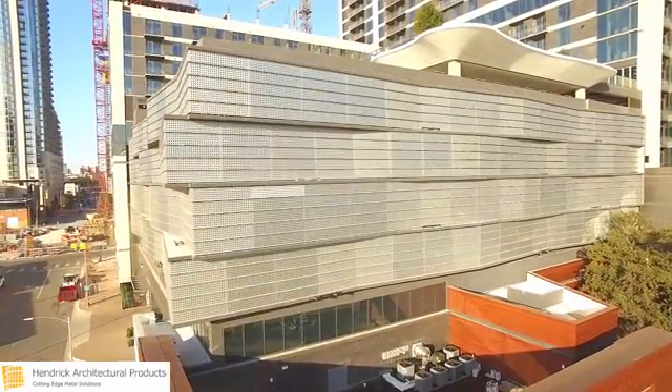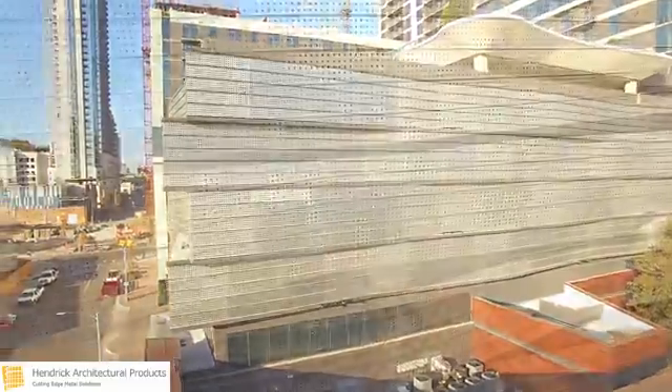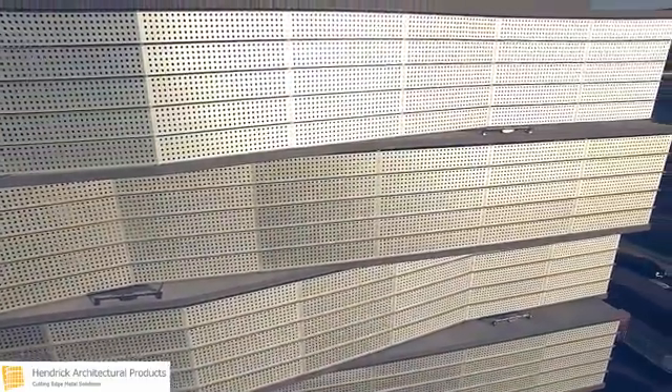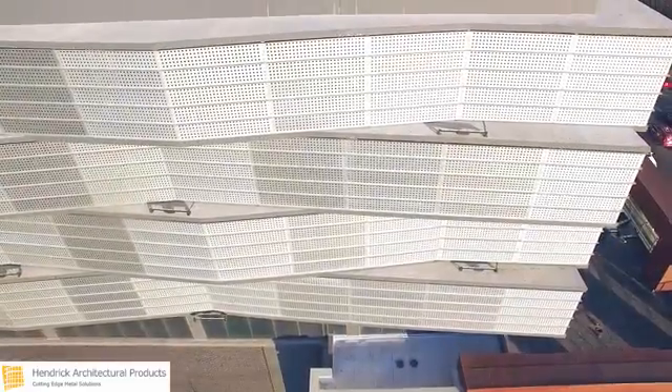Made from 3/16-inch thick aluminum, the panels consist of 1-3/4-inch round holes on 4-inch straight centers. This pattern equates to a 15% open area.